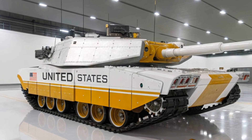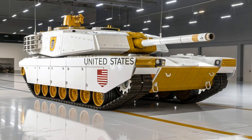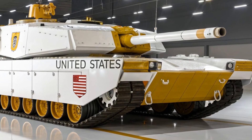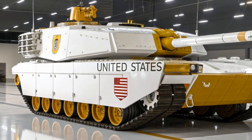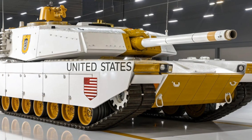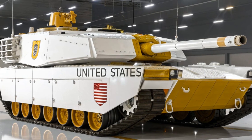Even in urban combat, where tanks are vulnerable to ambushes, the Abrams has shown resilience and adaptability. Its continuous upgrades have ensured it stays ahead of emerging threats, making it not just a Cold War relic but a modern powerhouse still relevant today.